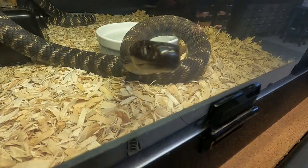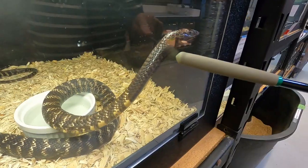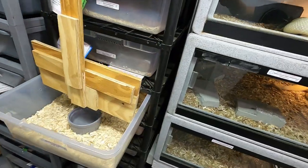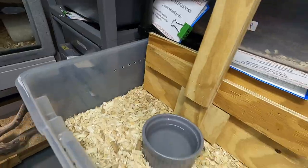Being bitten by this snake would be like being bitten by a cobra and a fire ant all at the same time. You're going to lose something. The antivenoms do not work for it. Simple — and now I can safely grab that water bottle. Really well done.